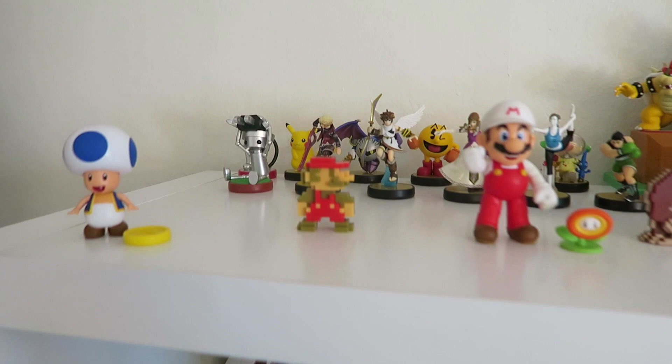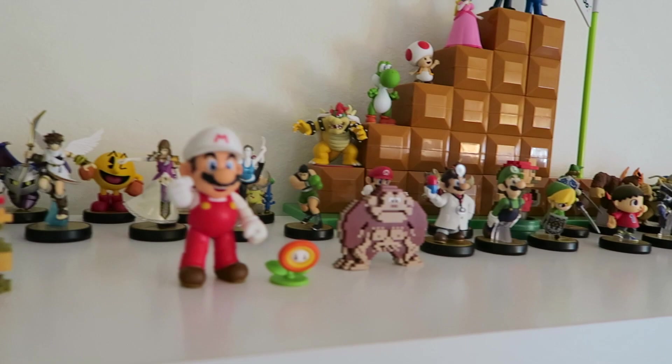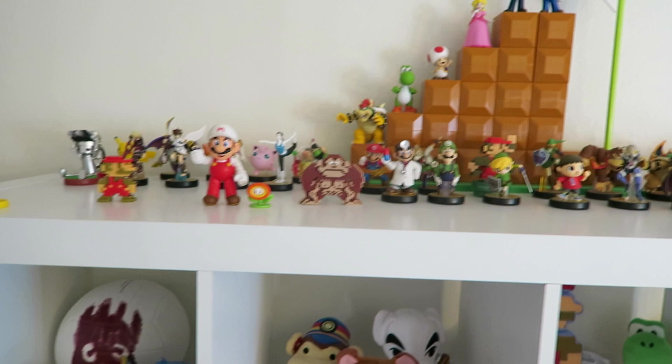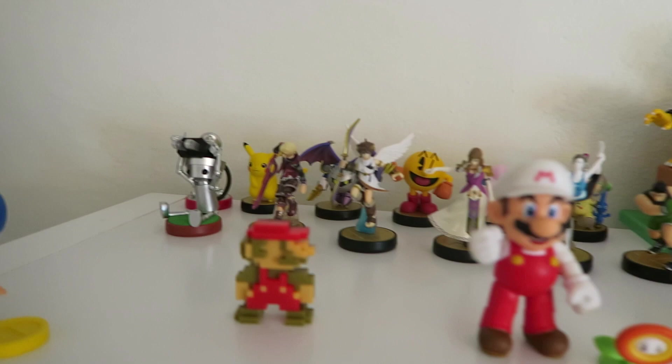Up here is my amiibo collection. I have quite a few, although I don't have as many as the hardcore collectors out there. But I'm very proud of how far I've come, because when Nintendo first announced amiibo I didn't get the point — I just wasn't interested at all. Then I started collecting a few and it quickly turned into a drug, which I'm sure many of you can relate to.